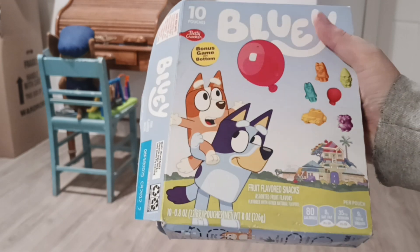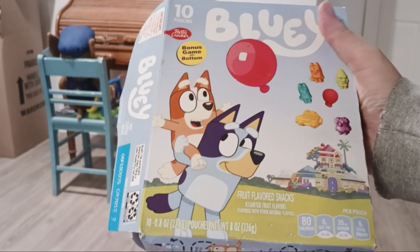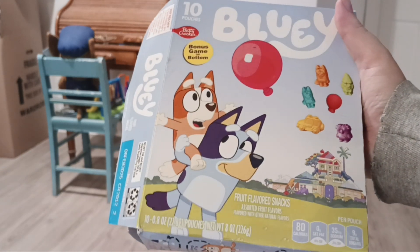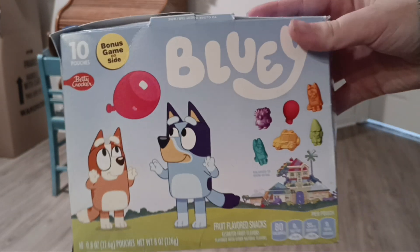Next I have my Bluey fruit snacks. I got these at Meijer — you can also get them at Walmart. It kind of depends on where you live; you might be able to get them at other stores. I did open these but I've actually never tried them, so I don't know if they're any good.